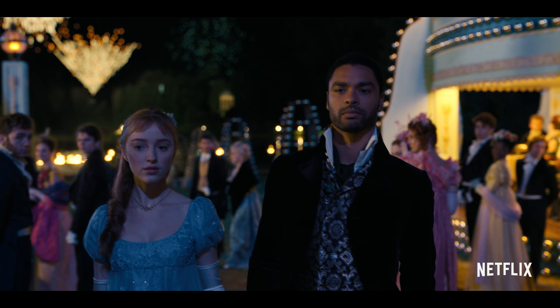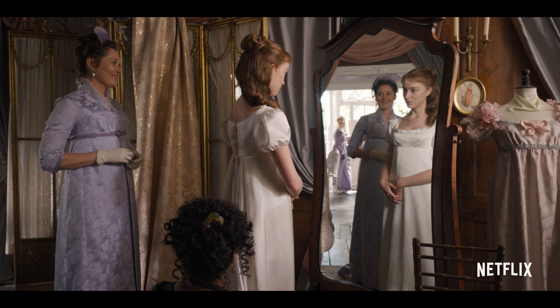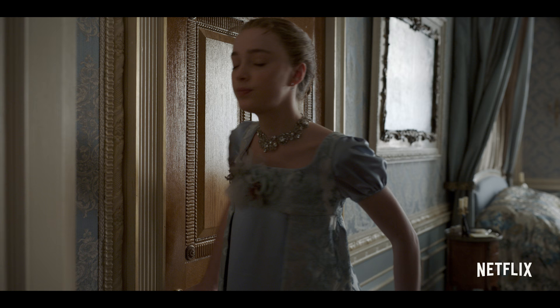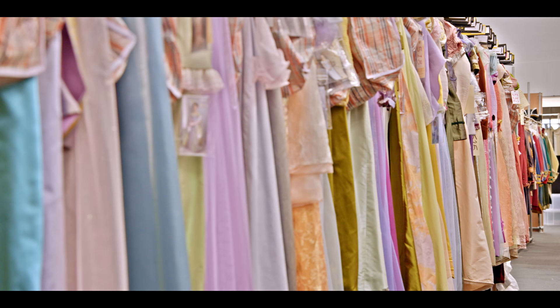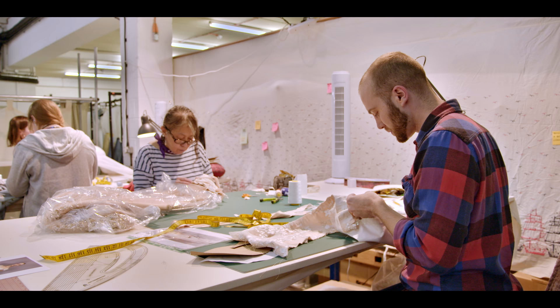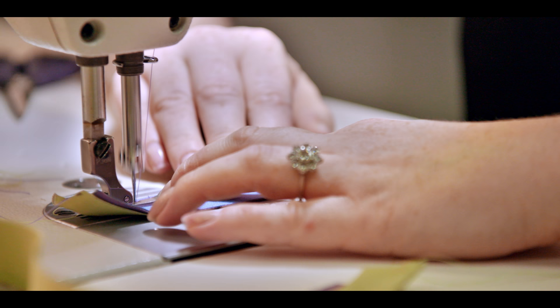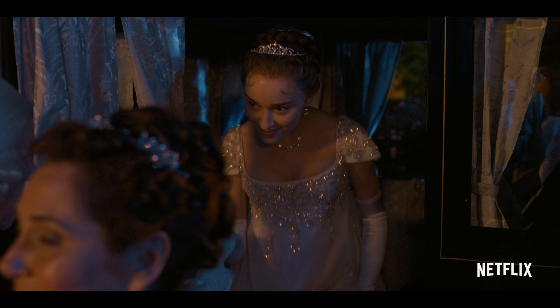I'm in a different outfit every scene, basically. We counted — I have 104 dresses, which is just madness. It has definitely offered a great challenge, and it has definitely offered a great delight at the same time. The size of the show is mammoth. It was daunting when we first looked at it, but I'm very proud to say that this team is like no other, and it has risen so far above any expectation. The bar is so high.